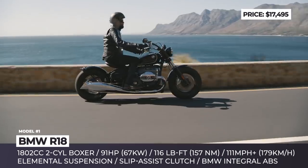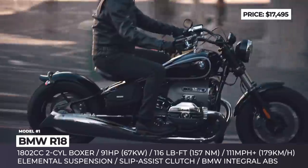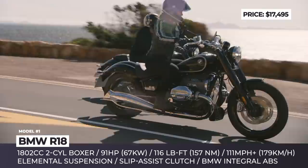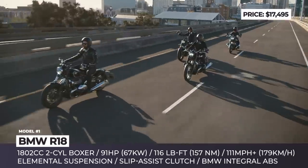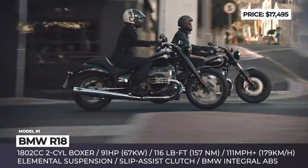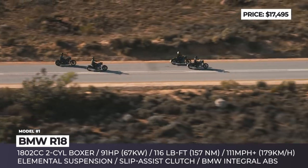However, the most noticeable part of the bike's exterior — which is also the model's most discussed feature — is the all-new Big Boxer engine with 1802cc. This is the biggest BMW Boxer mill since the 1930s. It delivers 91hp at 4750 rpm and peaks at 116 lb-ft of torque as low as 3000 rpm.